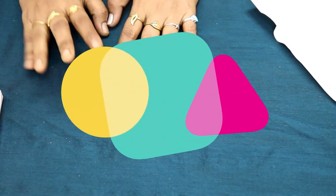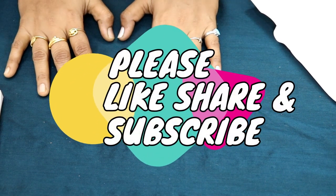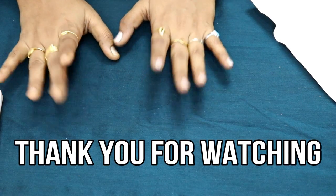That's all for this video. Please like this video and share it with your friends and family. See you all — take care, bye!